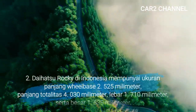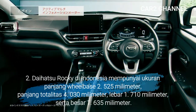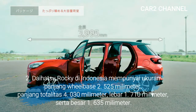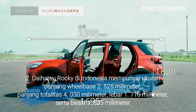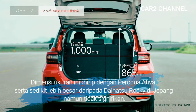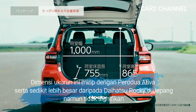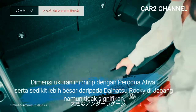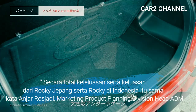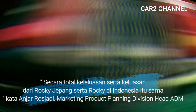Kedua, Daihatsu Rocky di Indonesia mempunyai ukuran wheelbase 2525 mm, panjang total 4030 mm, lebar 1710 mm, serta tinggi 1635 mm. Dimensi ini mirip dengan Perodua Ativa dan sedikit lebih besar daripada Daihatsu Rocky di Jepang, namun tidak terlalu signifikan. Secara total keleluasaan Rocky Jepang dan Rocky Indonesia itu sama, kata Anjar Rosyadi, Marketing Product Planning Division Head ADEM.